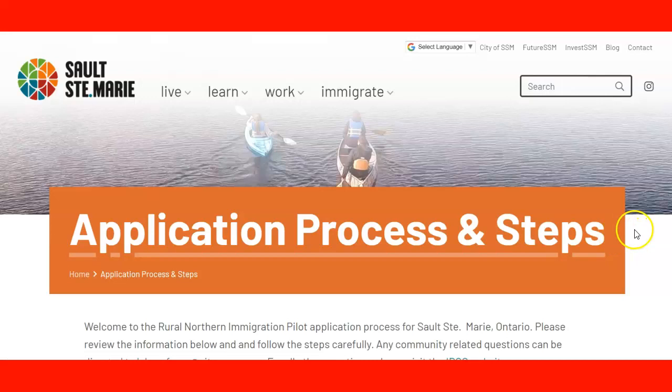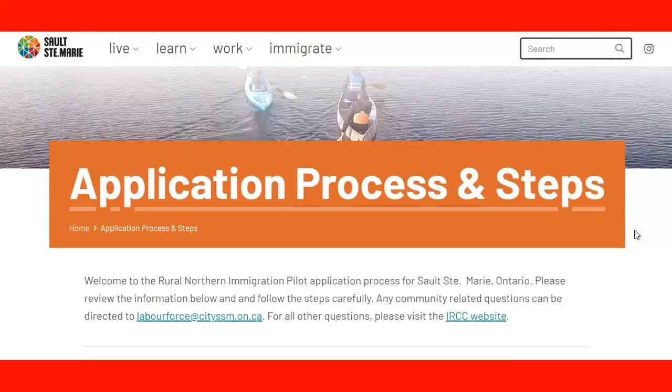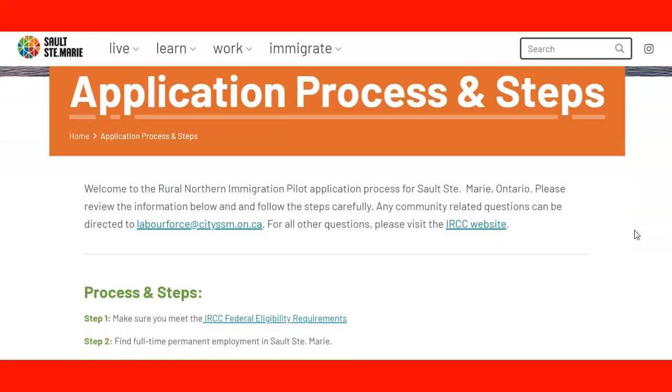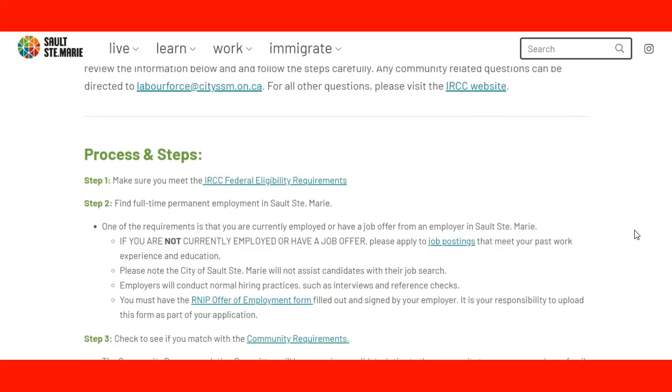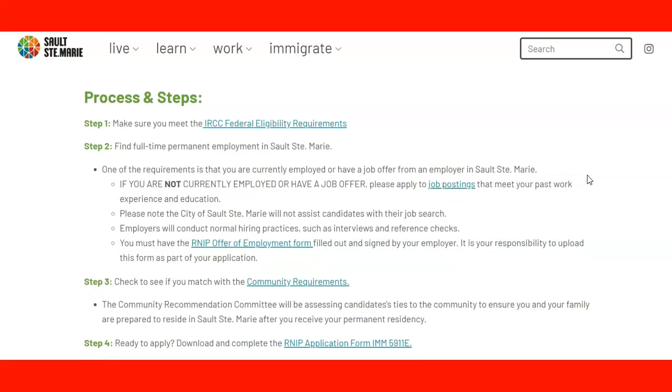We are directed to the application process steps, and we follow the information and instructions on the website. As candidates, we need to be able to apply and try to get a nomination or recommendation from the community. Let's walk through the steps — I imagine you're already familiar with the overall process, but let's follow the instructions from this website.